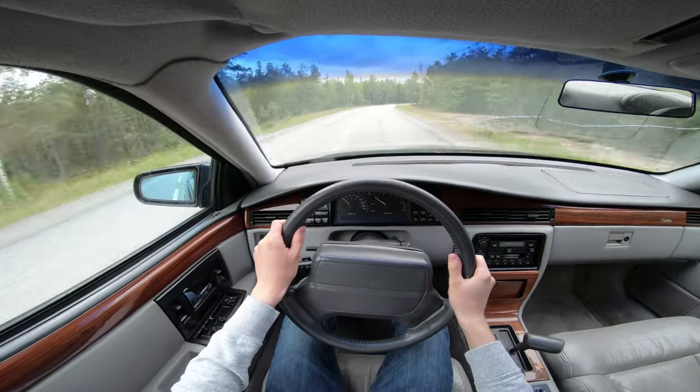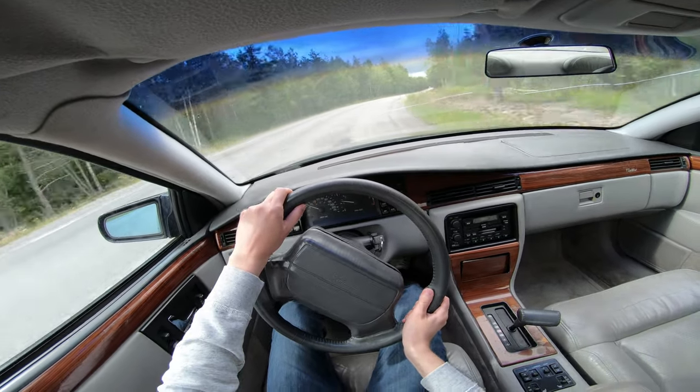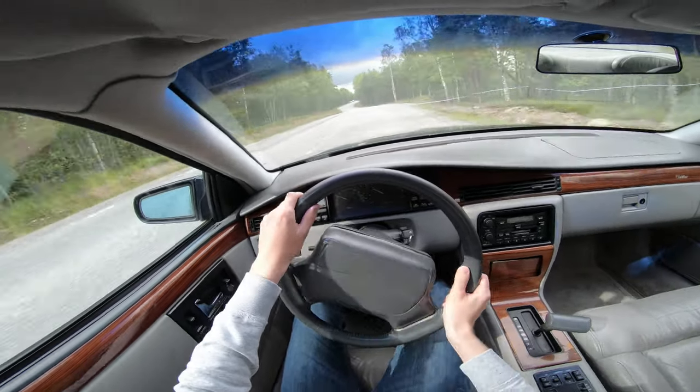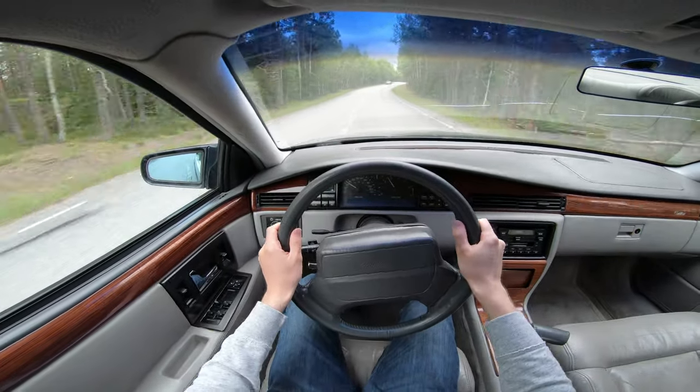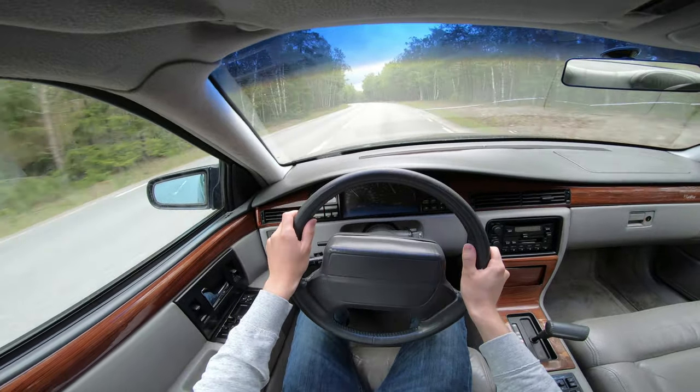It is also surprisingly agile for its size. While it does suffer from body roll, understeer, and overly assisted power steering, it was nevertheless an impressive performer in the segment at the time, especially at its price point, making it overall one of the more exciting luxury cars of the 90s to drive.